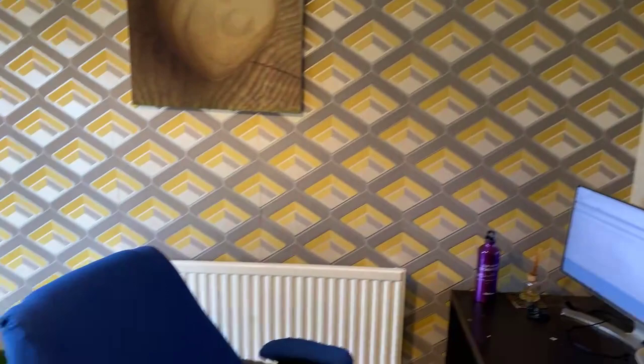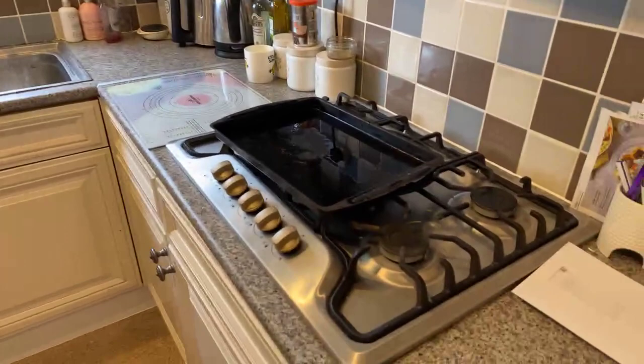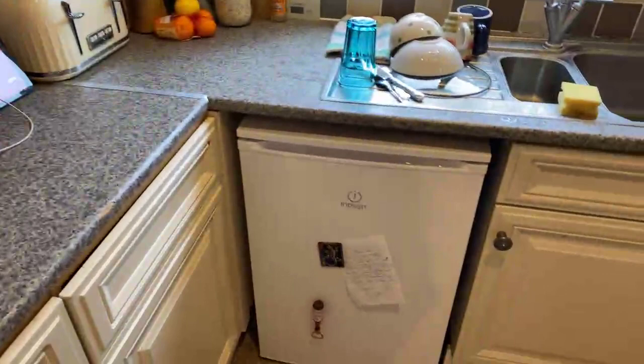Where I'm stood now is the dining room — the current tenants use this as a study — but there is a dining table here and we've got doors to the garden. And here we've got the kitchen: built-in five burner gas hob, built-in oven, space for a fridge which most people will probably use as a dishwasher, and we've got an under-stairs storage cupboard.